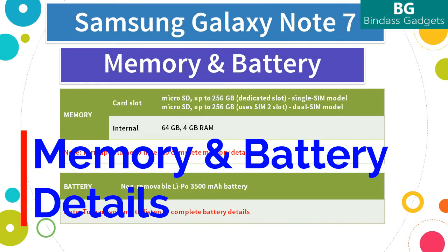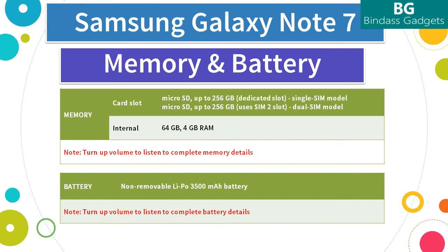Now let's see the storage and battery options available on the Note 7. The Note 7 comes with 4GB of RAM. The most basic internal memory is 64GB, but if your storage needs exceed that, the Galaxy Note 7 has expandable storage supporting a microSD card up to 256GB. On the single-SIM Note 7 variant, you get a dedicated slot in the hybrid SIM tray for the microSD card. On the dual-SIM variant, the microSD card uses the SIM 2 slot.